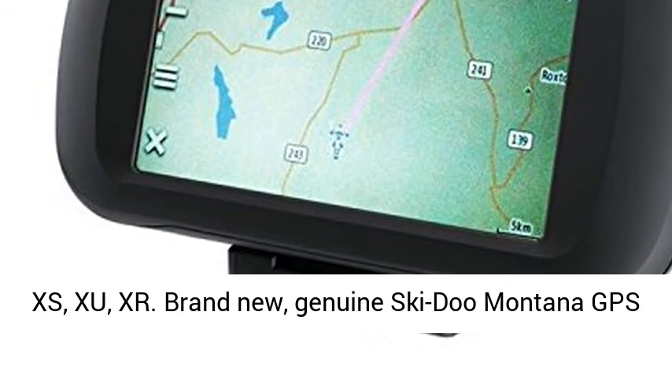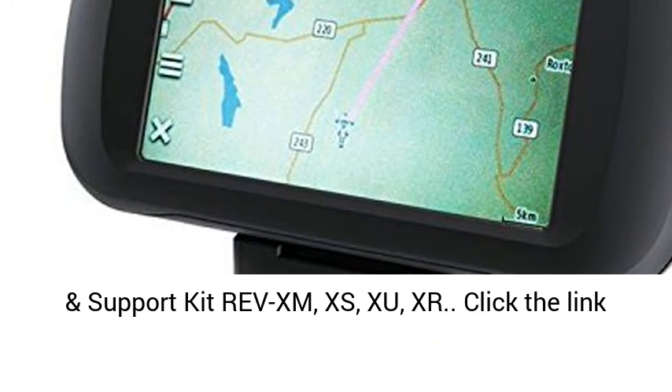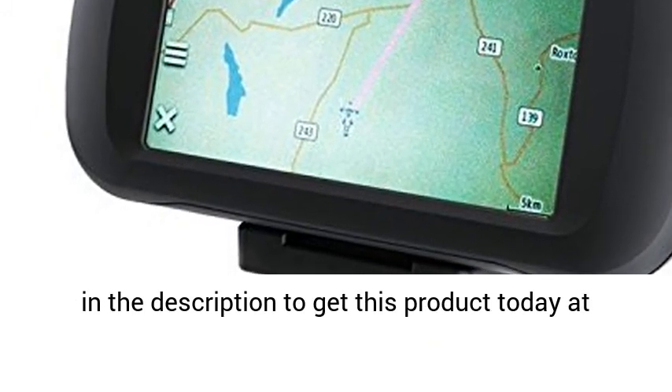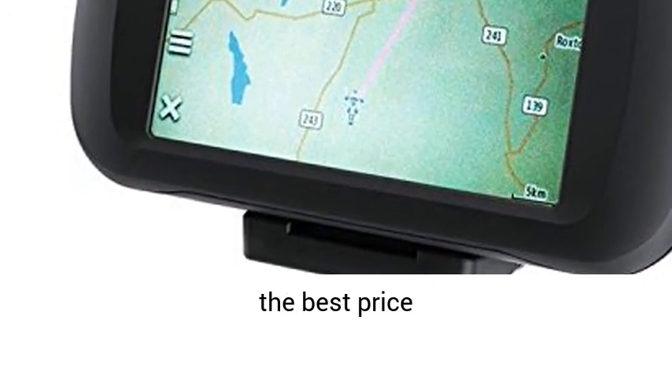Compatibility: RevXM, XS, Zoo, XR. Brand new, genuine Ski-Doo Montana GPS and Support Kit for RevXM, XS, Zoo, and XR. Click the link in the description to get this product today at the best price.